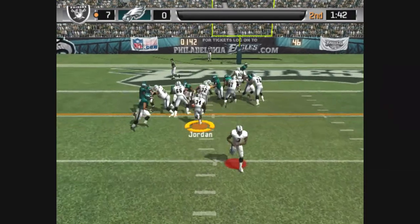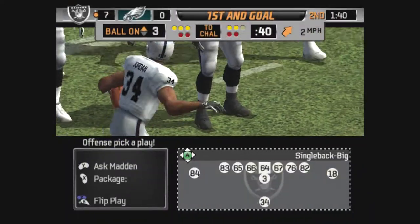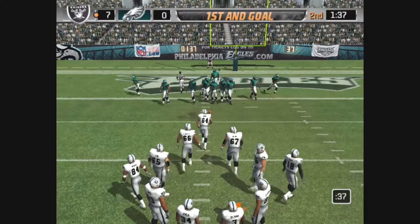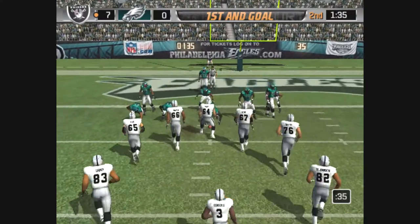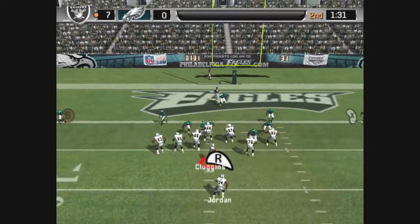Intriguing call here on fourth down as they keep the kicker on the sideline. Short game, but more than enough — they convert on fourth down. The defense knew it was coming, they dug in and did their best not to get knocked off the line, but the offensive line really wanted that one.